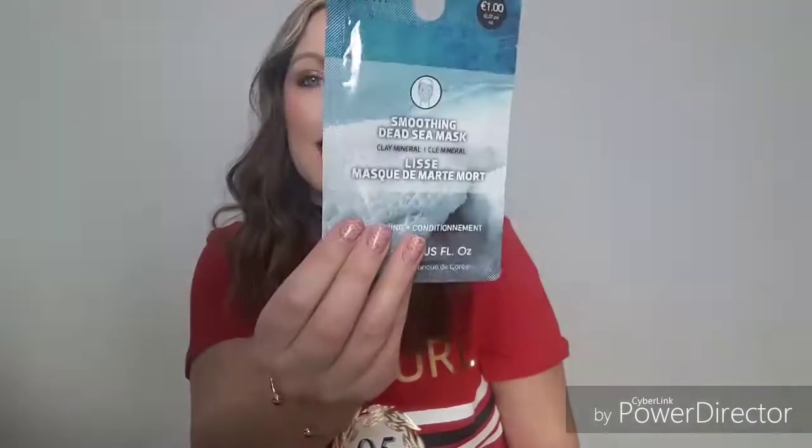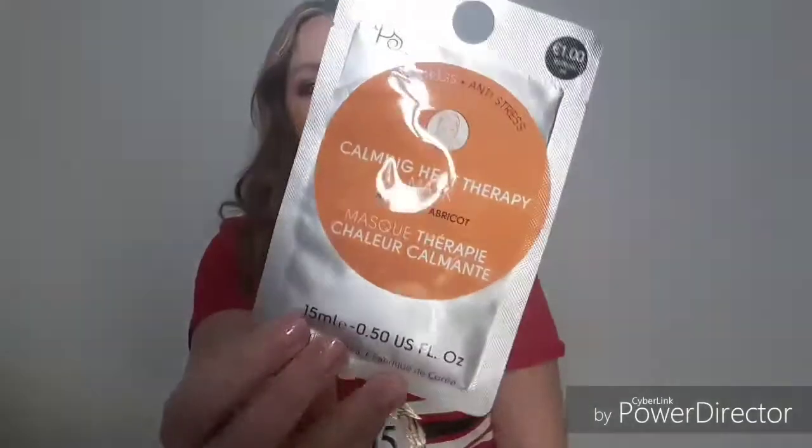I might have to file them down a bit as they could be too long for me. These are the stiletto ones — I think they're the squared tips. I'm not sure about the glue but I'm going to give it a go. I also got caught by those little bits they put out near the till — I got two masks: a soothing Dead Sea mask for 1 euro and a calming heat therapy mask also for 1 euro. I thought I'd just give them a try.